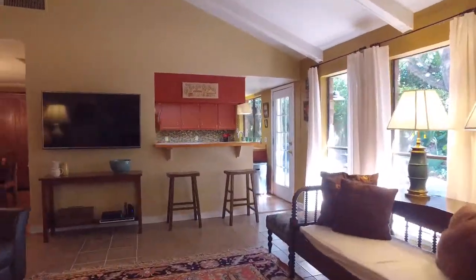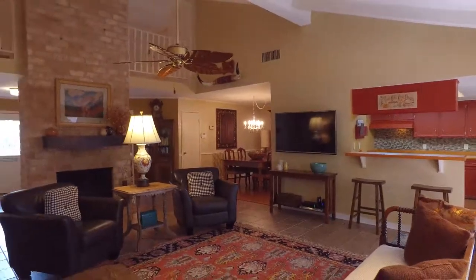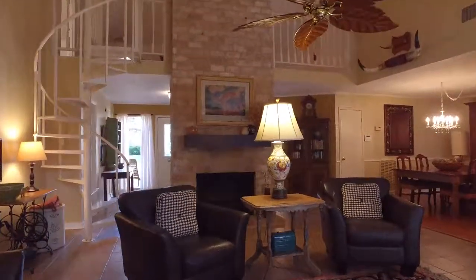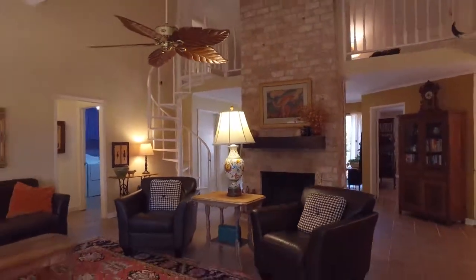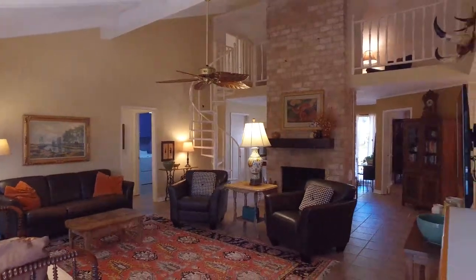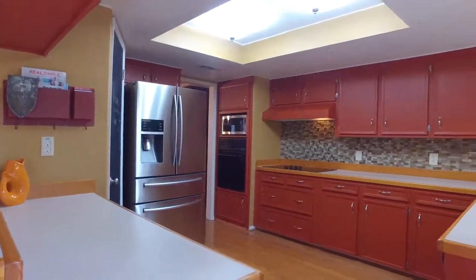Perfect for entertaining, just the right size, with beautiful flooring, gorgeous ceilings, and impressive lighting — not to mention the amazing windows throughout this entire home. This home is magnificent, in a word.